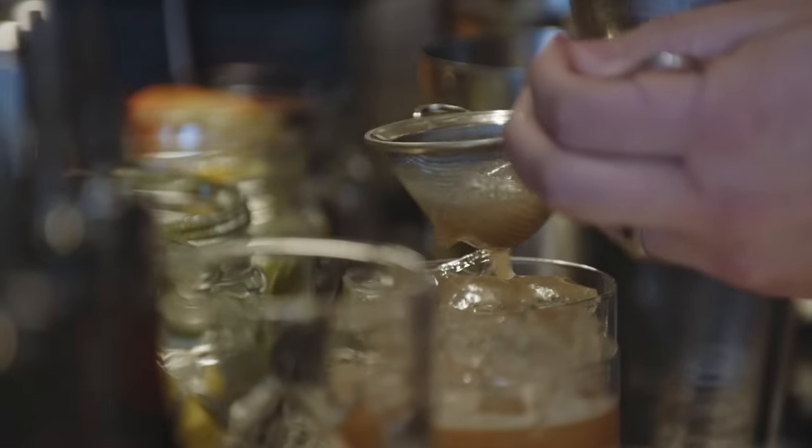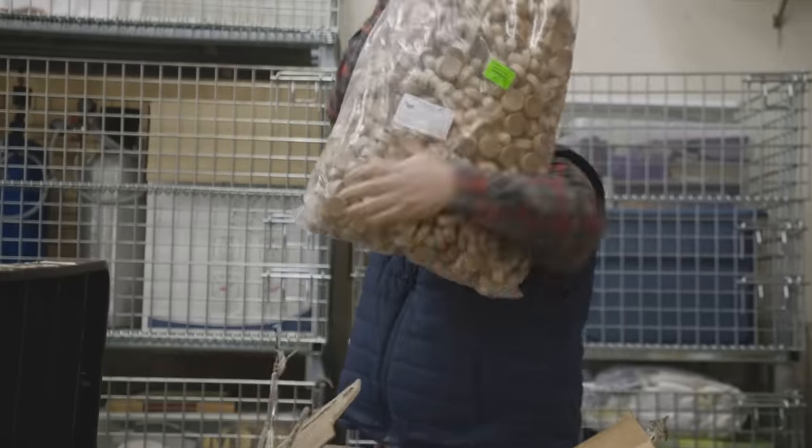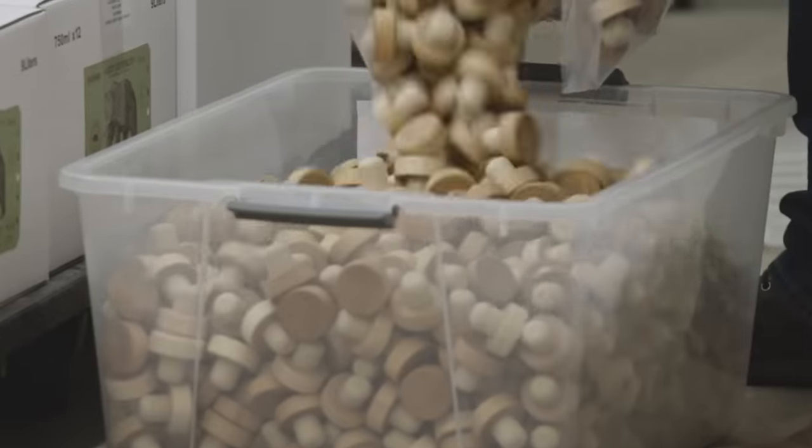We had the idea for starting a whiskey distillery, which then turned into drinking whiskey all night. But when we woke up and went to brunch, our pockets were full of literally cocktail napkins with a business plan marked out on them. We talked some friends and family into throwing in some money, getting this thing started, and people liked the idea.